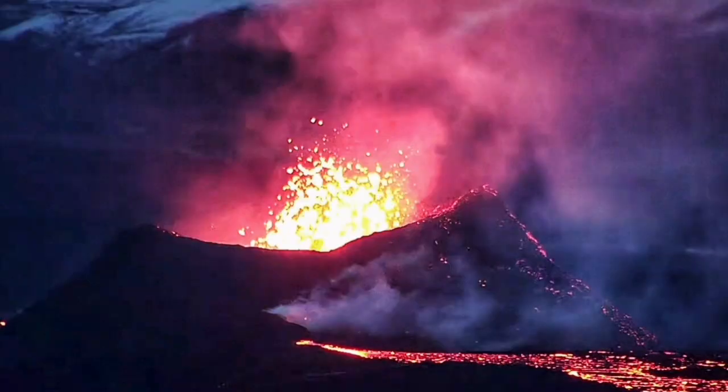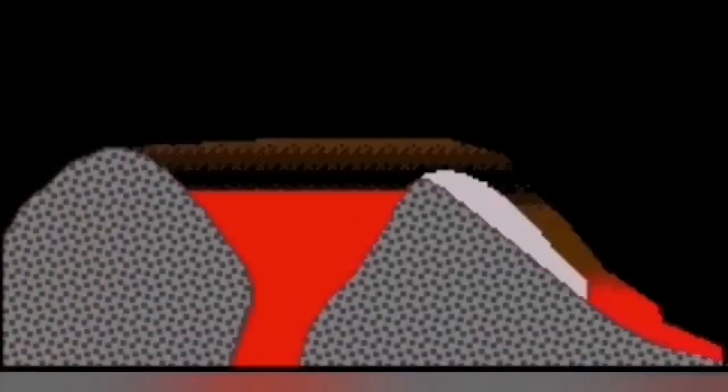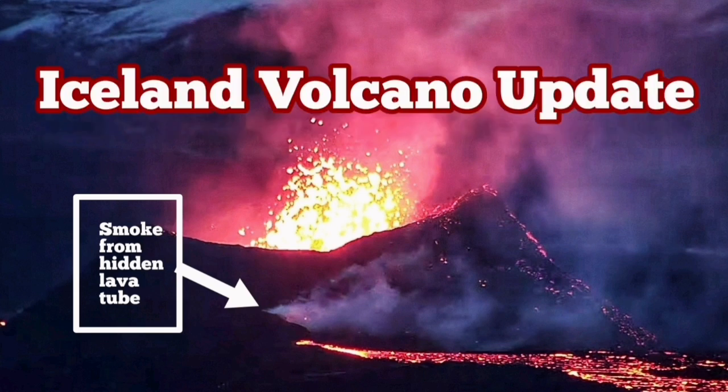The volcano is now erupting through a lava tube. You can see this during the day and night by the smoke area. This is a hidden lava tube which has formed by this process shown in the image, and the gases from this lava are coming out from the top part of that lava tube. This is what we see in the images — this is the latest eruption. The volcano continues to erupt, although at a smaller level.